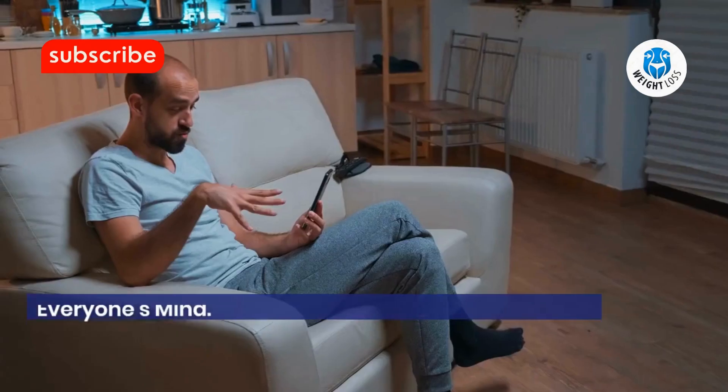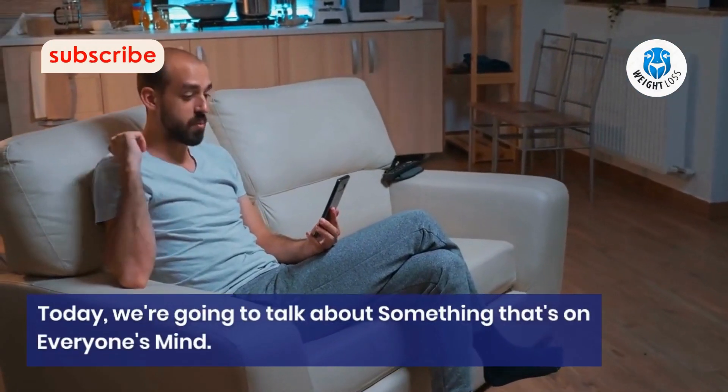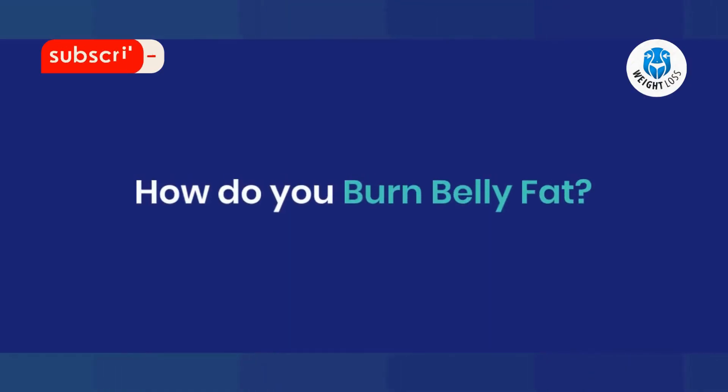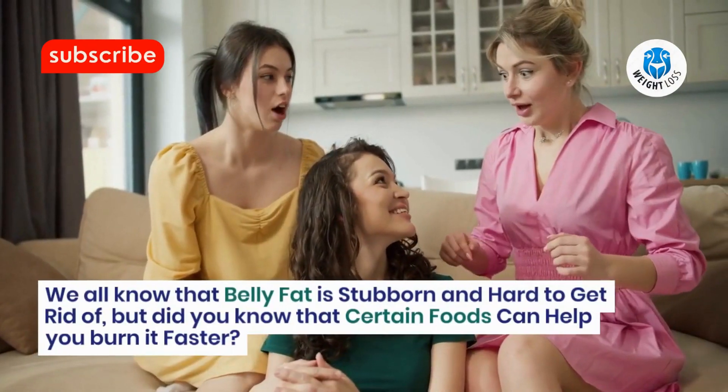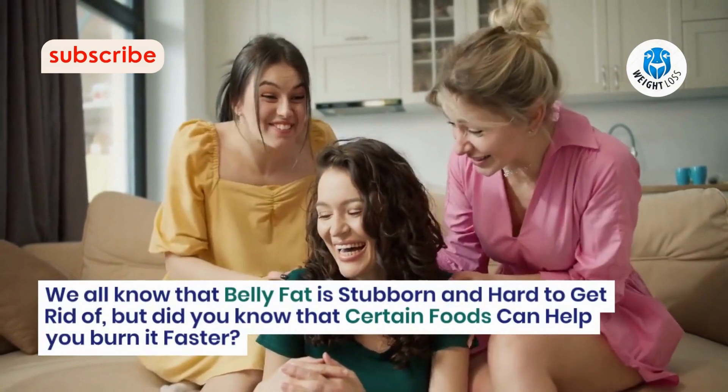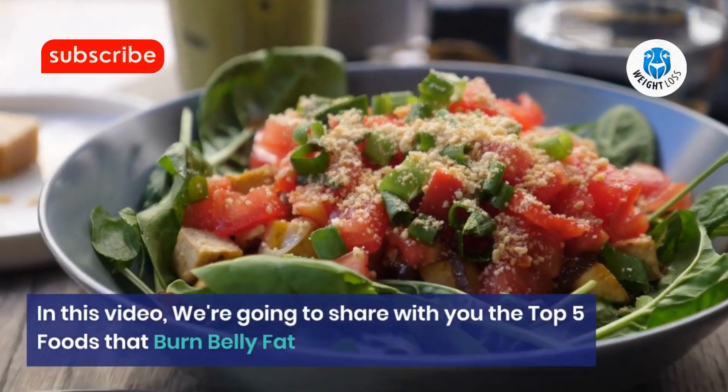Hey there, welcome back to our channel. Today, we're going to talk about something that's on everyone's mind: how do you burn belly fat? We all know that belly fat is stubborn and hard to get rid of, but did you know that certain foods can help you burn it faster? In this video, we're going to share with you the top 5 foods that burn belly fat.